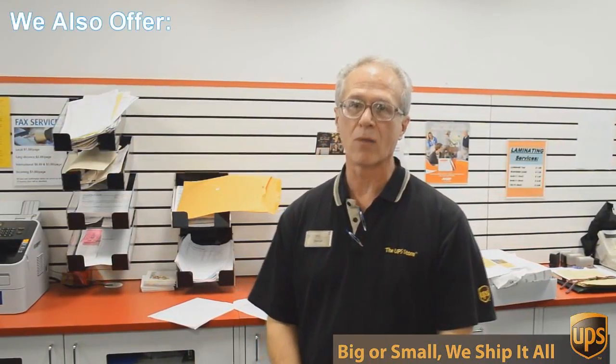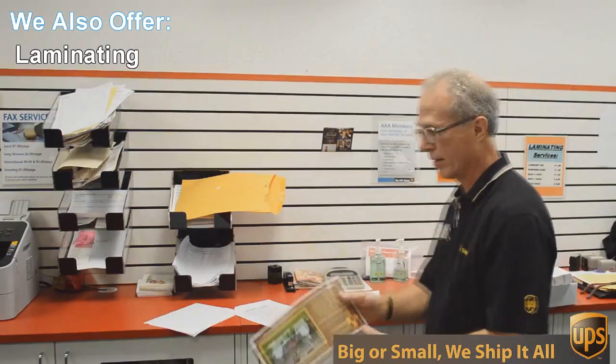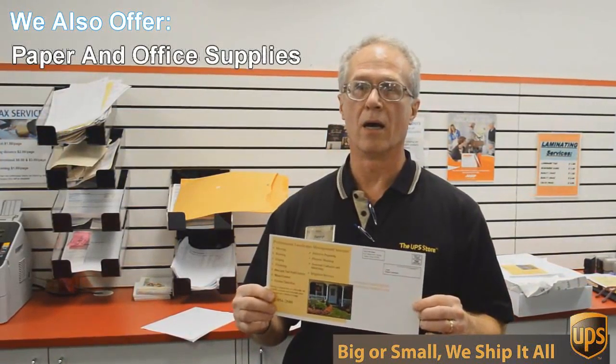One of those things is copying and printing. We do black and white and color copies and printing. An example of that would be this flyer here that we're doing today. This is a double-sided, 6 by 12 inch flyer, full color, and we're going to send out 717 of these to Austin addresses — printed, double-sided, color — all for 49 cents each. Can't beat that.